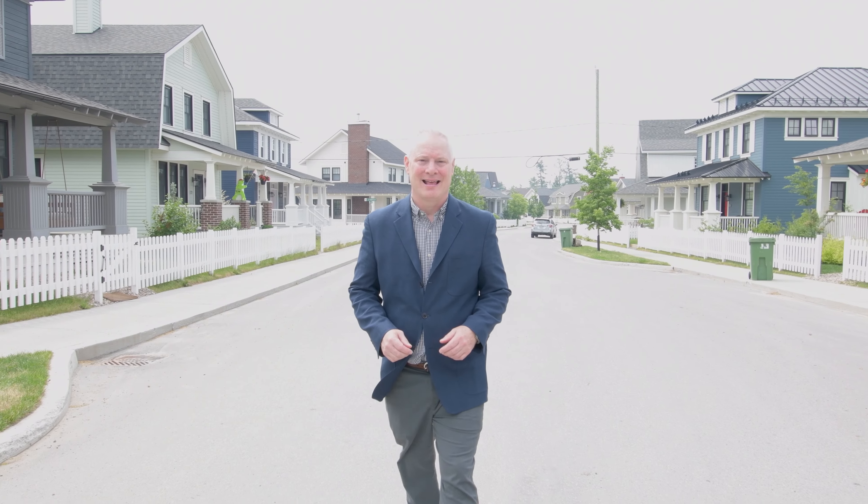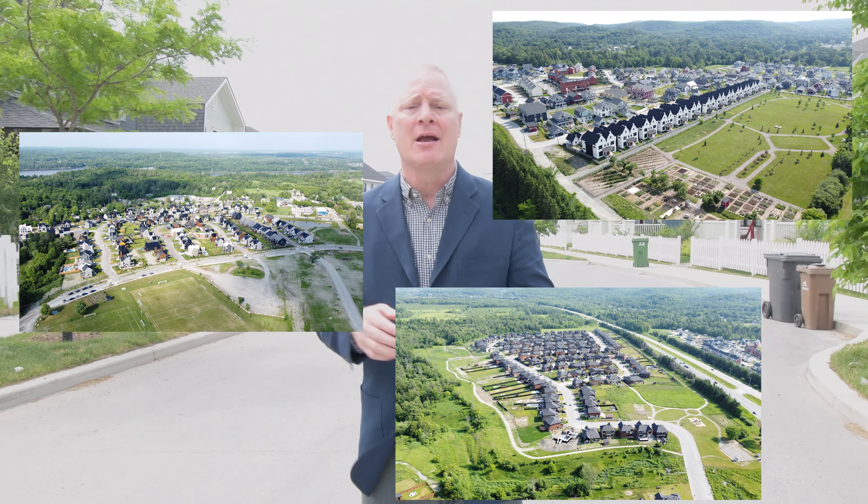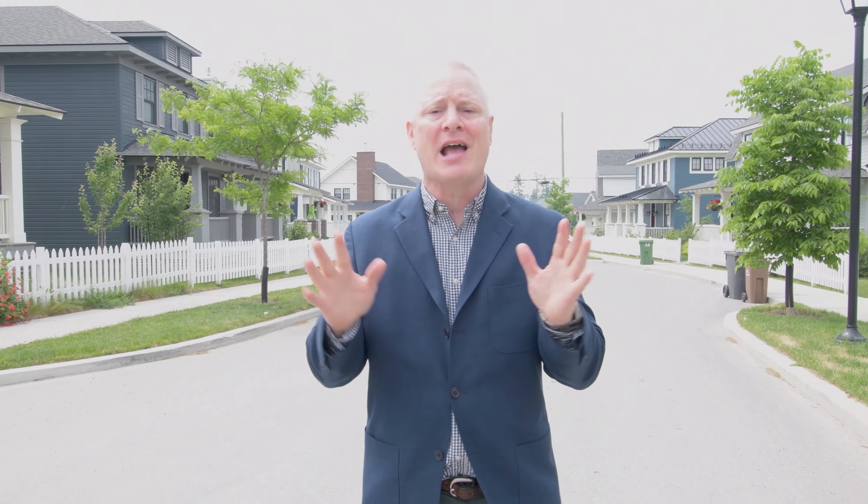Chelsea is squeezed between Gatineau Park and the Gatineau River, and it's really connected to nature. Here are the 10 things that make Chelsea, Chelsea. Prior to 2016, the typical home in Chelsea was a single-family home on an acre lot — more of a rural feeling. But now there are three higher-density communities closer to the city, with every kind of home there is: single-family homes, semi-detached, townhomes, condos.